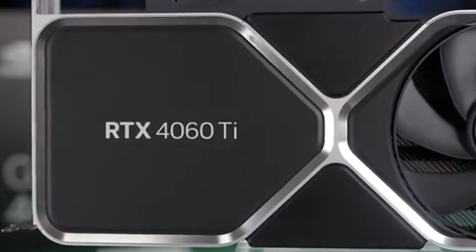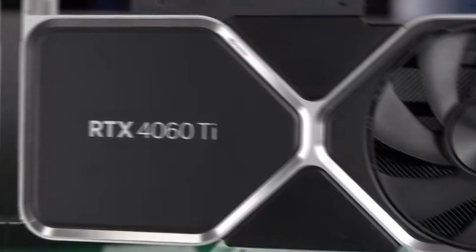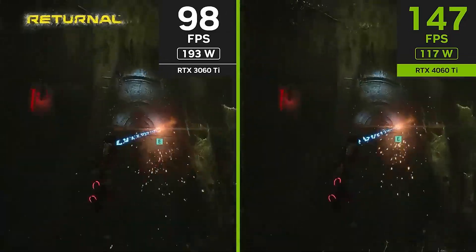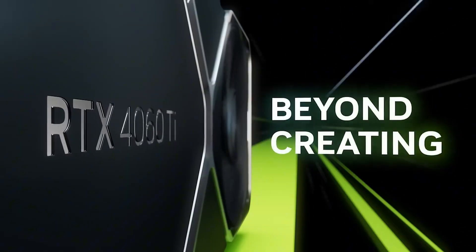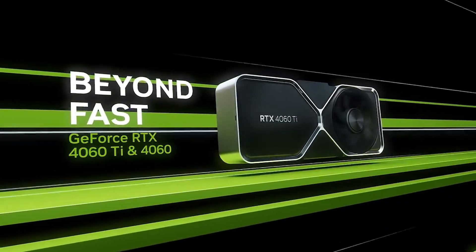Additionally, ray tracing support enhances in-game lighting, shadows, and reflections, delivering an immersive visual experience that brings virtual worlds to life. Despite its impressive power, the RTX 4060 Ti maintains low power consumption with a TDP of just 160 watts, ensuring efficient energy usage without excessive heat output. This makes it a great choice for compact builds or users who prefer quieter cooling solutions.